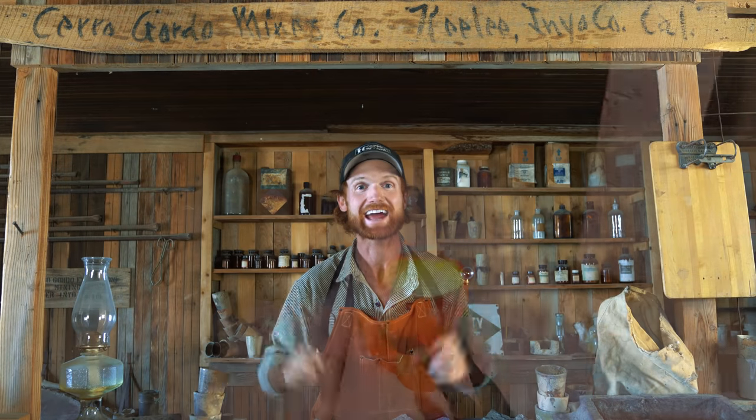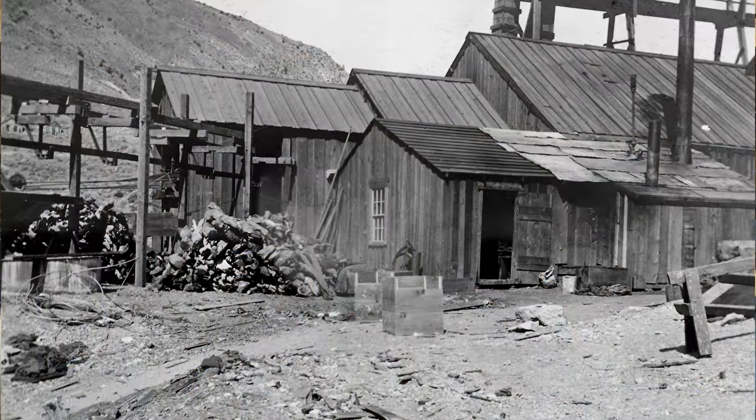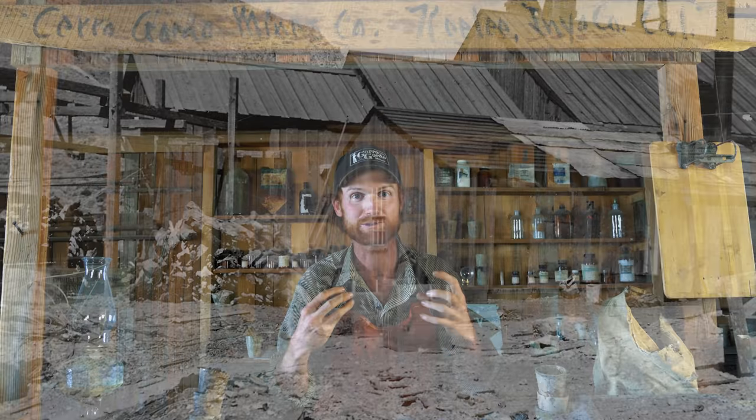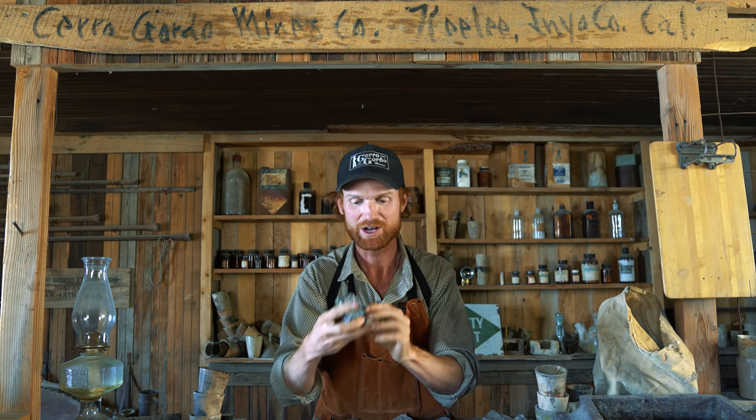Right now I'm staying in the assay office at Cerro Gordo. Back in the 1800s, something like $500 million of minerals were pulled from these mountains all around me. The quality of those minerals would have been determined in an office much like this. An assayer would have taken ore samples from different claims or mines, reduced them down, and tried to determine how much silver could have been in a ton of the minerals in that deposit. And the primary mineral they were mining at Cerro Gordo was galena.